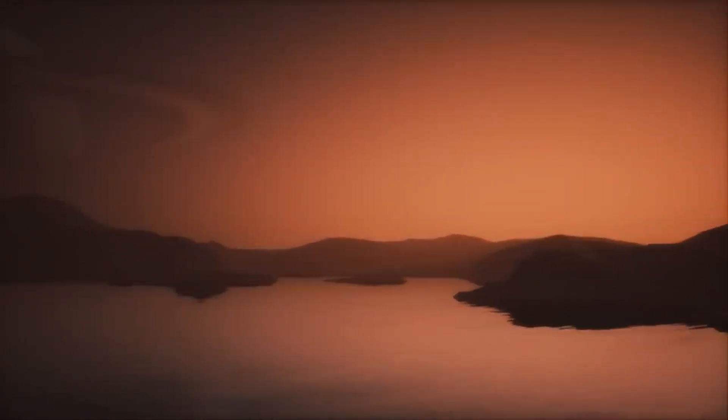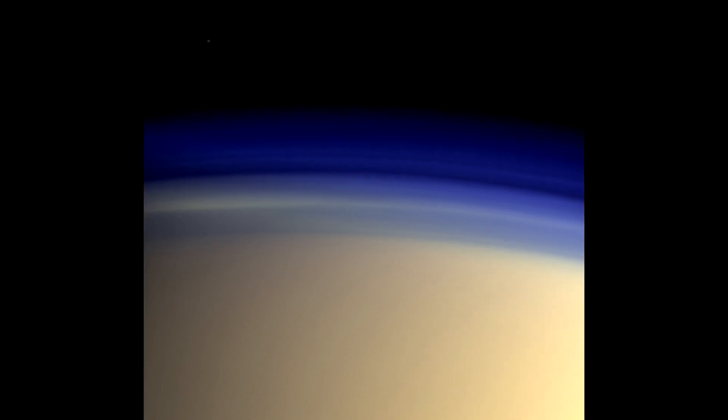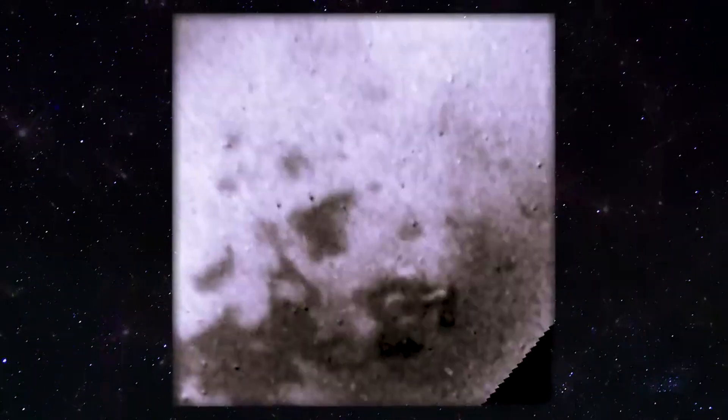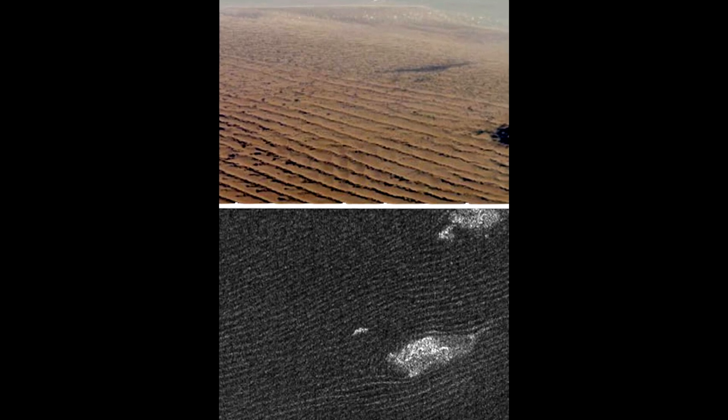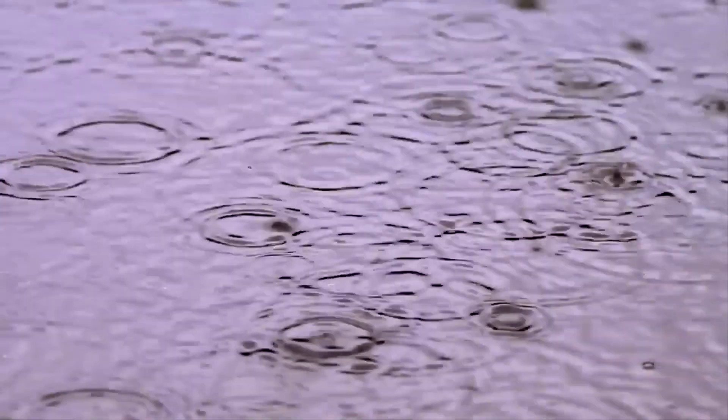Some compounds formed when methane and nitrogen are broken down and recycled create a kind of smog — a thick orange haze that makes Titan's surface hard to see from space. Some of the heavy, carbon-rich compounds settle to the surface, forming a kind of sand on Titan's vast dunes. Methane condenses into clouds that sometimes flood the surface with methane rain. The only mystery for researchers so far is where does the methane itself come from? Since sunlight is constantly destroying it in Titan's atmosphere, there must be some source of replenishment.